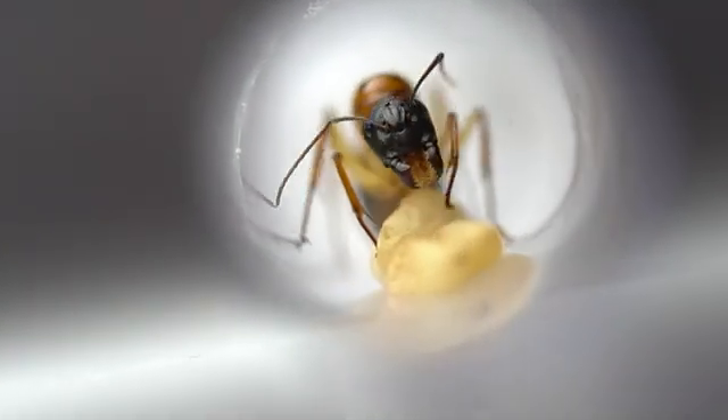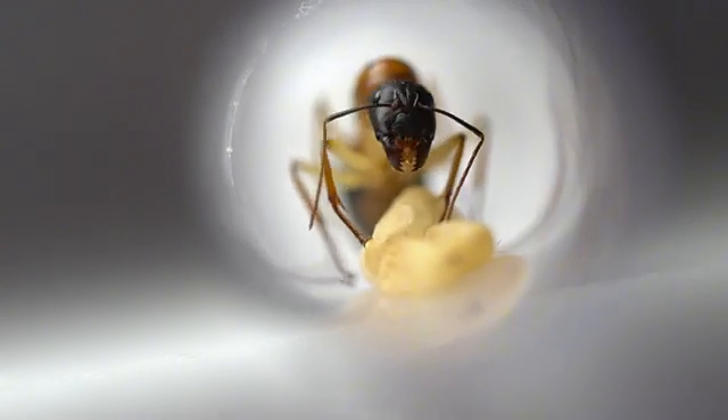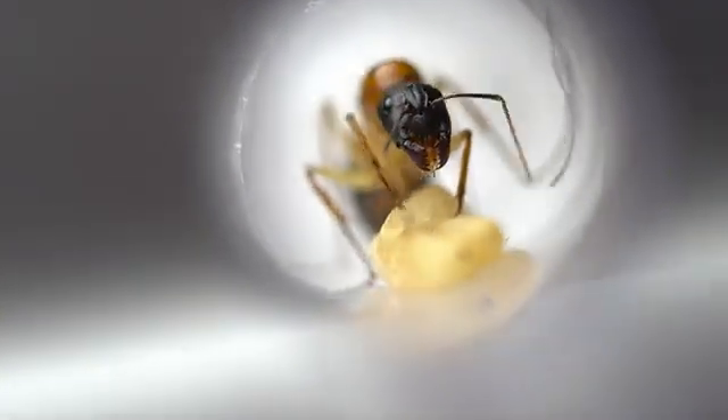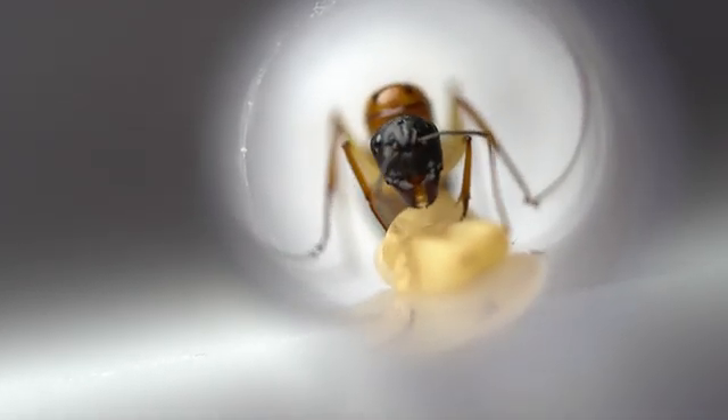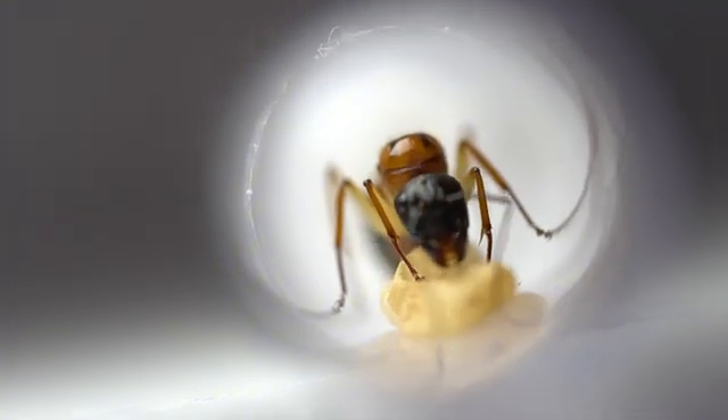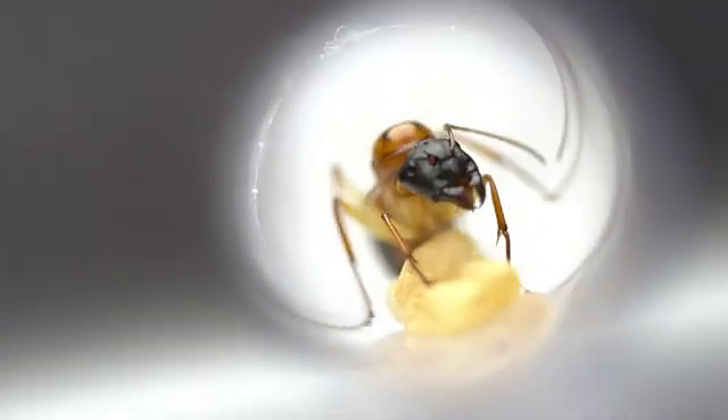To start, we have the Camponotus nigriceps, one of the many large Sugar Ant species. This species is also very successful. Unlike most species, they are far more suited to living in urban and suburban areas. This species may not have the most unique colours, although they make up for this with their brightly coloured queens.